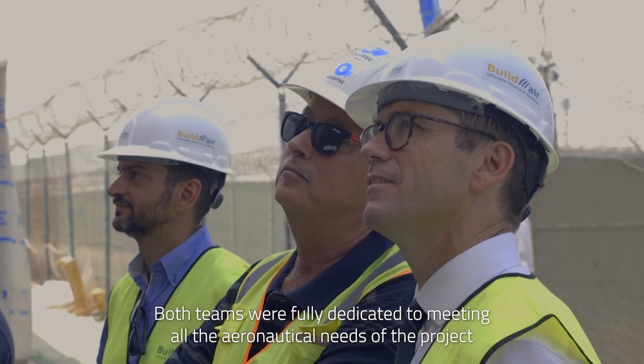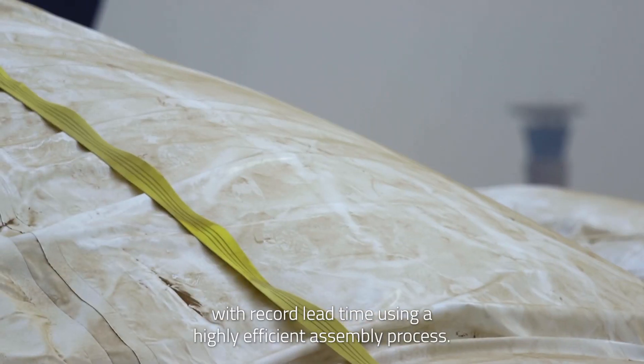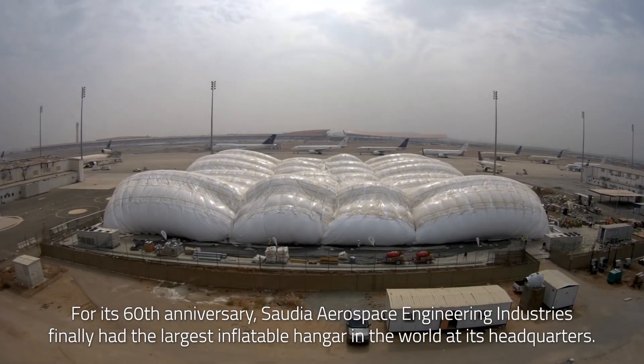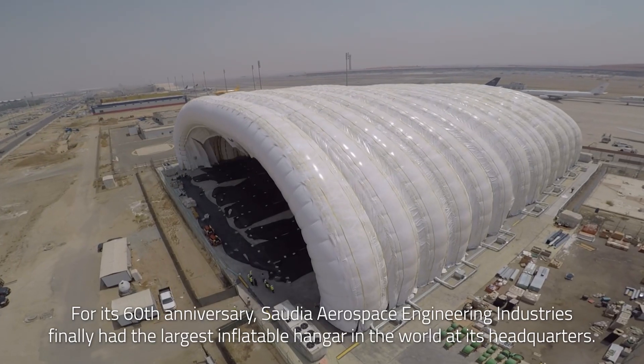Both teams were fully dedicated to meeting all the aeronautical needs of the project with record lead time using a highly efficient assembly process. For its 60th anniversary, Saudia Aerospace Engineering Industries finally had the largest inflatable hangar in the world at its headquarters.